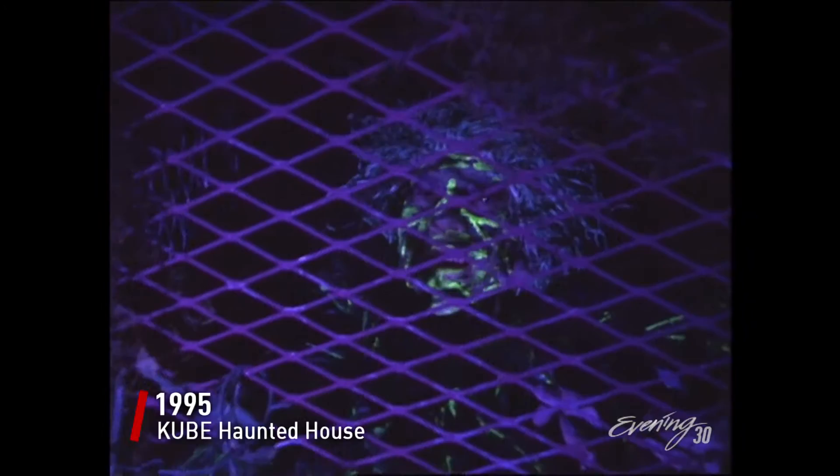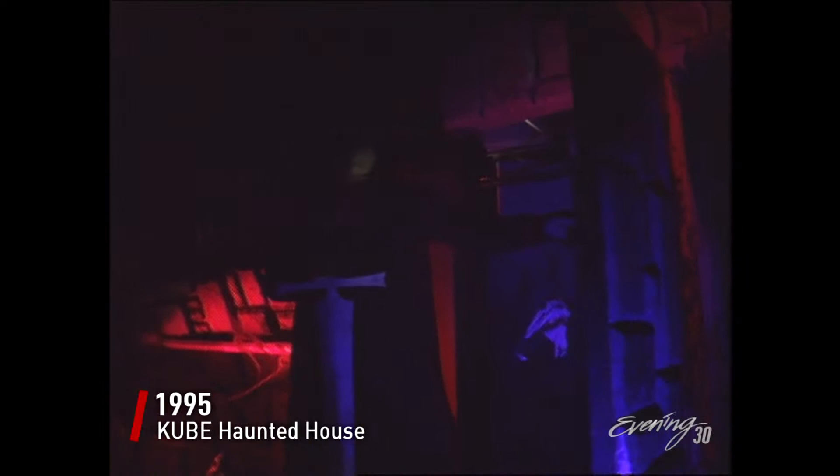Hey! Help me! Help! Somebody help me! Get me out of here! I'm dying in here! Get out of here! Help me! I'm being eaten alive!